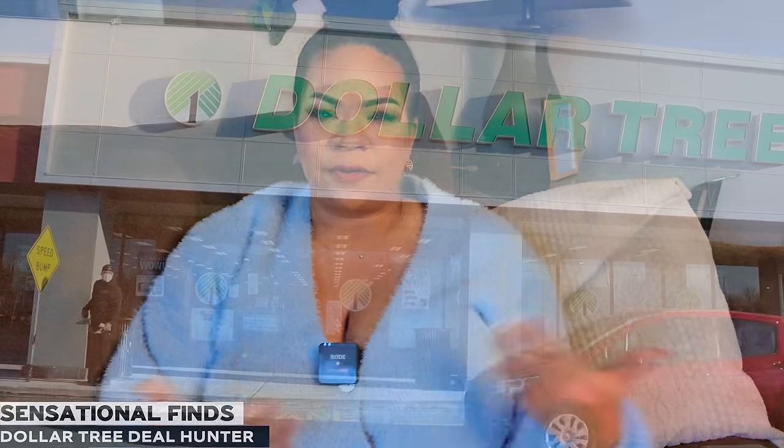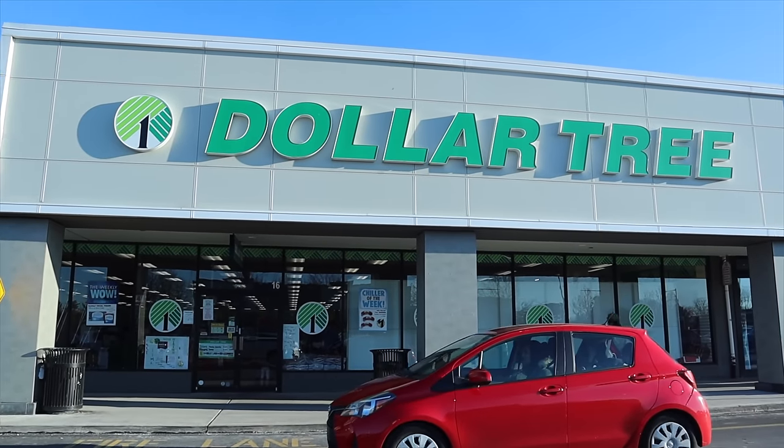Hey, you guys, it's Sarah. I hope you're all doing amazing. Here are some of the best and a few of the worst Dollar Tree finds we found in 2023.